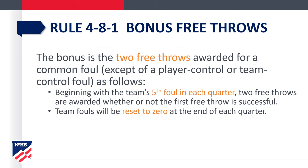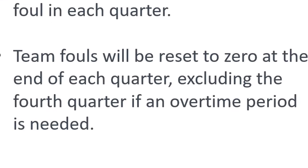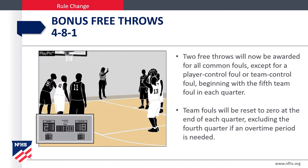A significant change involves the definition of bonus free throws. The bonus is now two free throws awarded for a common foul, starting with the team's fifth foul in each quarter. We still don't shoot free throws on player control and team control fouls, regardless of how many fouls have been committed. Team fouls are reset to zero at the end of each quarter, excluding the fourth quarter if we're playing overtime.